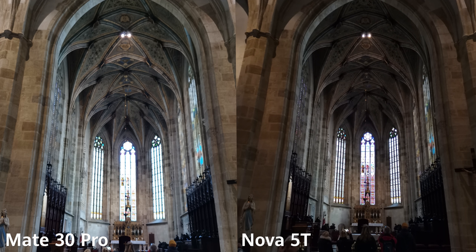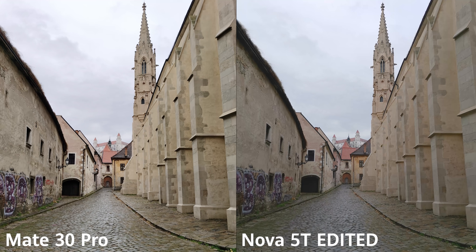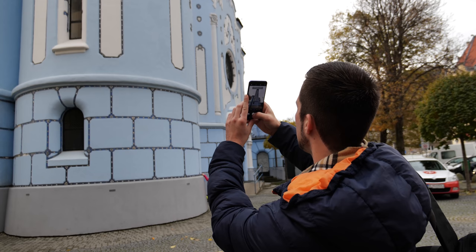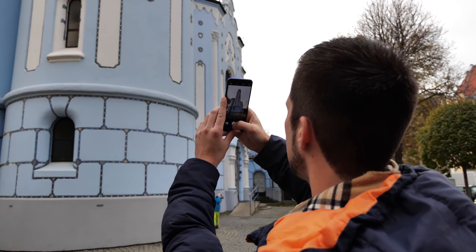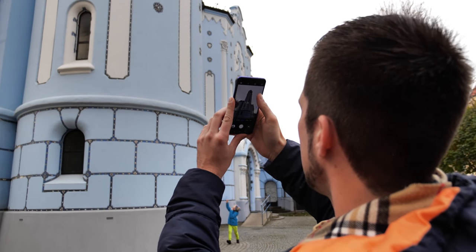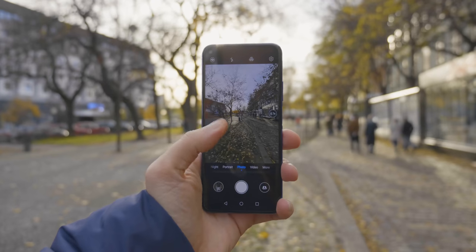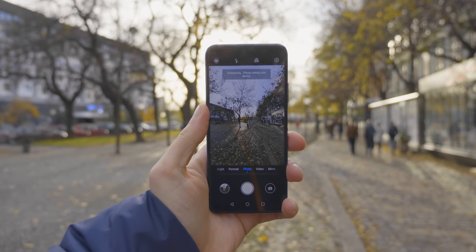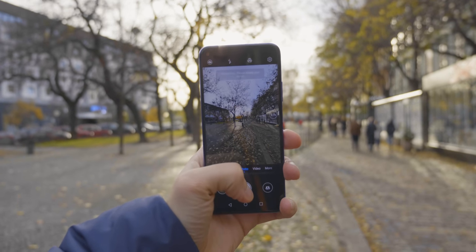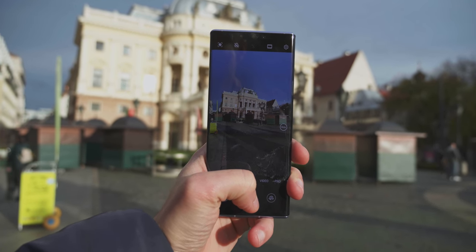The Nova 5T still produces pretty good-looking pictures, but it requires a bit of editing. On the Mate 30 Pro you get really great pictures straight out of the phone without any editing. Having a wide-angle camera is really valuable — it gives you more options, especially for huge buildings or narrow streets. Even though the Nova 5T's wide-angle isn't as good as the Mate 30 Pro's, it's still quite decent unless you're shooting in low-light conditions.